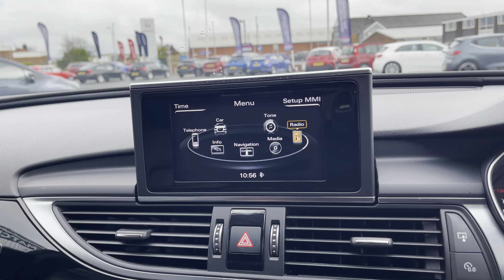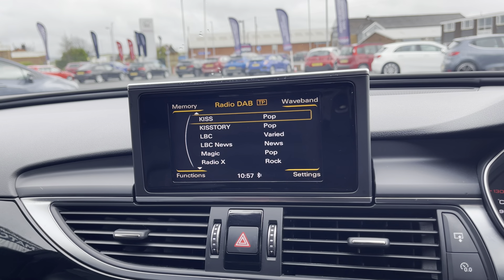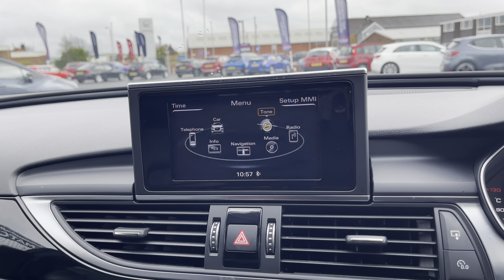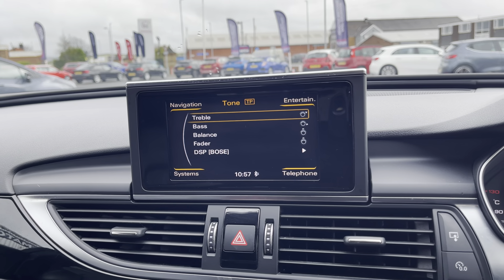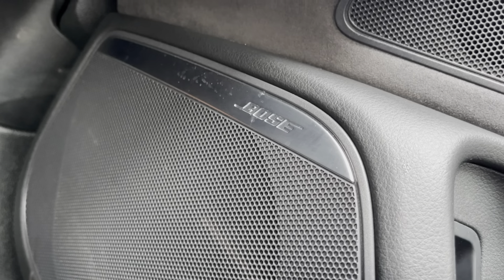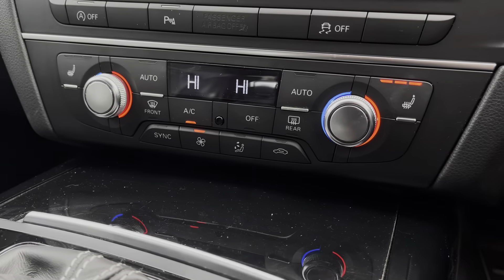The media tab is where you make use of external audio sources. Alternatively, you do have your standard host of DAB, FM and AM radio. The tone menu allows for customisation of your very impressive sound setup — you'll notice there is a very impressive sounding Bose sound system on offer in the vehicle.